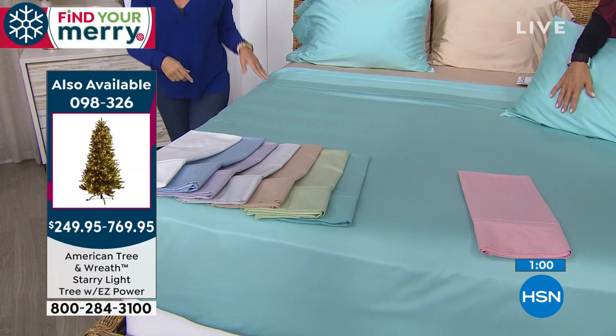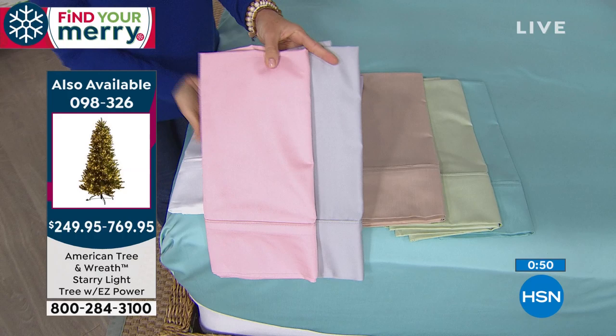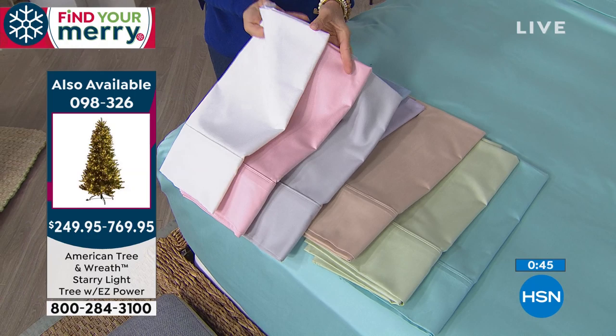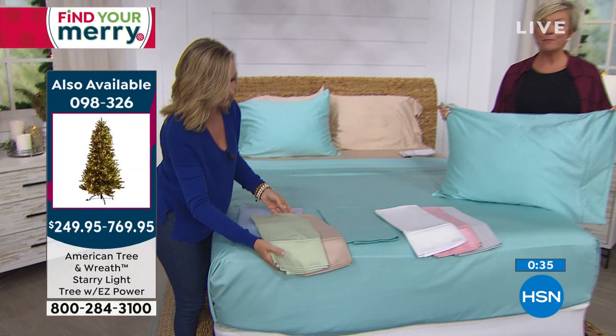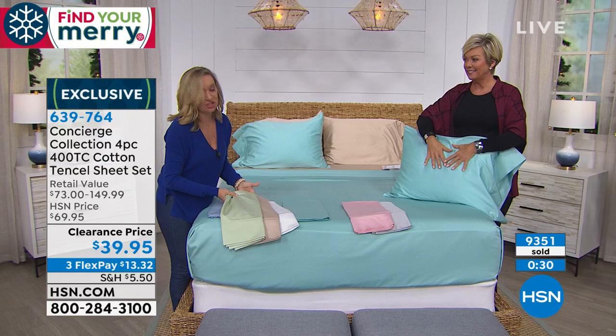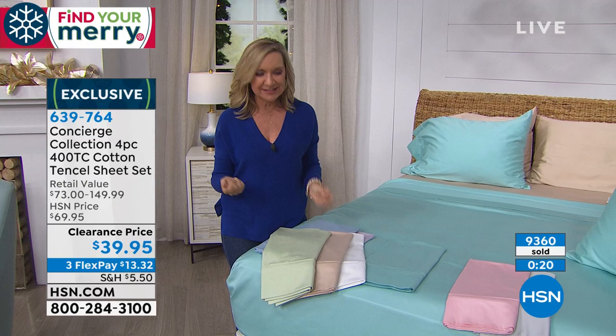The Fraser fir trees are pre-lit — over 1,000 lights on the 5-foot, over 4,000 lights on the 9-foot. They're here with VIP financing and FlexPay. If you want to read reviews of others who purchased our American Tree last holiday season, you'll be very impressed. Same goes for these sheets — lots of great reviews. The only negatives were that they wrinkle, but they're natural fibers and that's what happens. Take them out of the dryer a little early, smooth them out with your hand, or spritz them with a little water. But these are natural fibers — the thing we love is they are skin-friendly.